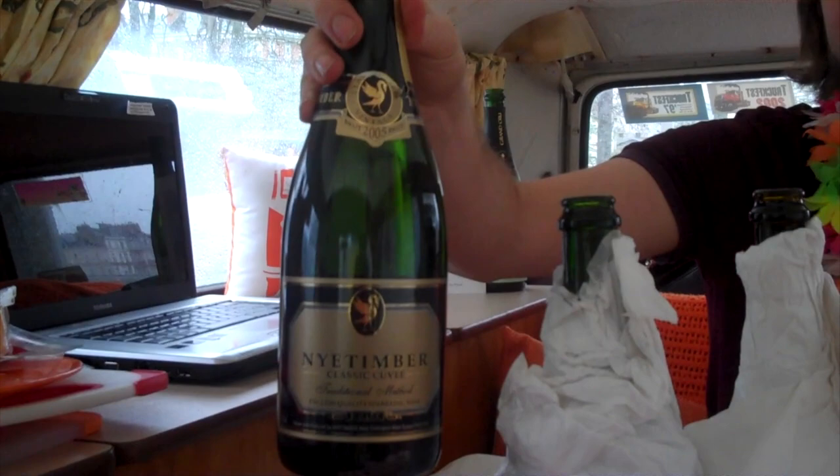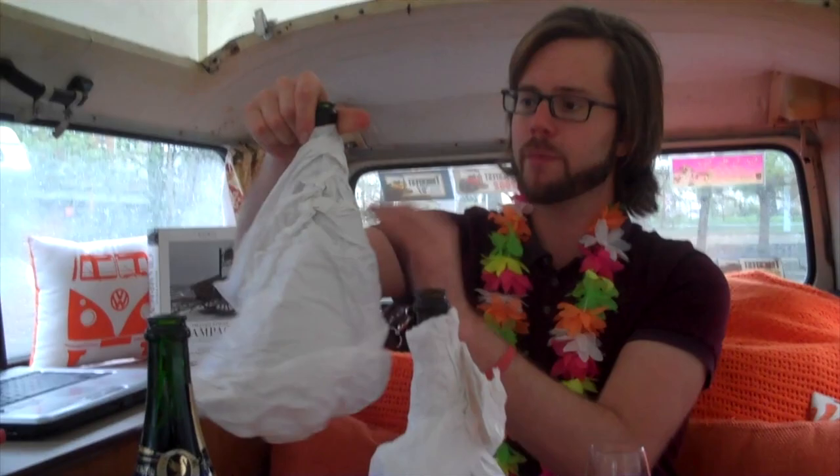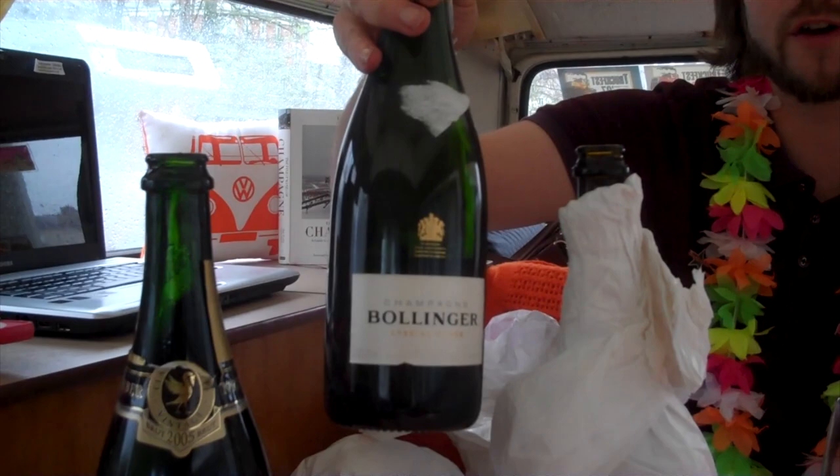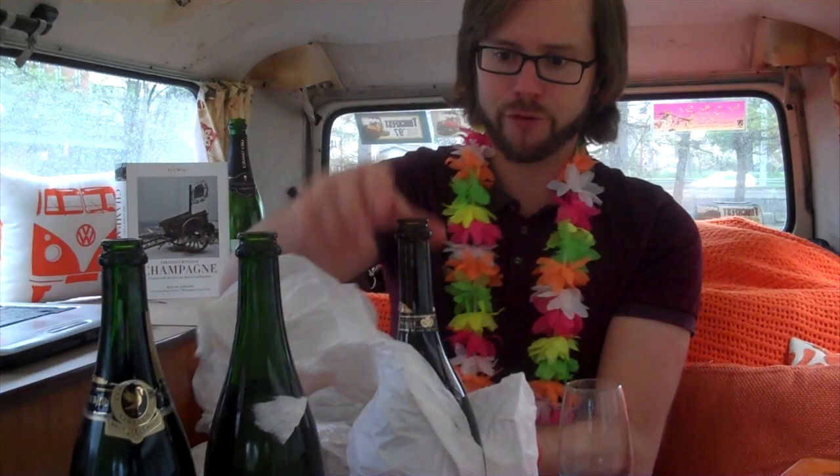Let's have a look at the bottles unwrapped. The first one is Nyetimber 2005 Vintage Classic Cuvée from Sussex — a classic, fantastic producer, really wonderful stuff. Wine number two is the Bollinger Special Cuvée — one of the greatest non-vintage Champagnes you can get your hands on. And finally, a 2004 Blanc de Blancs, 100% Chardonnay, Domaine La Rêve from Domaine Carneros — made by Taittinger but in California in Los Carneros. Wonderful stuff. Rather enjoyed that challenge! Cheers!